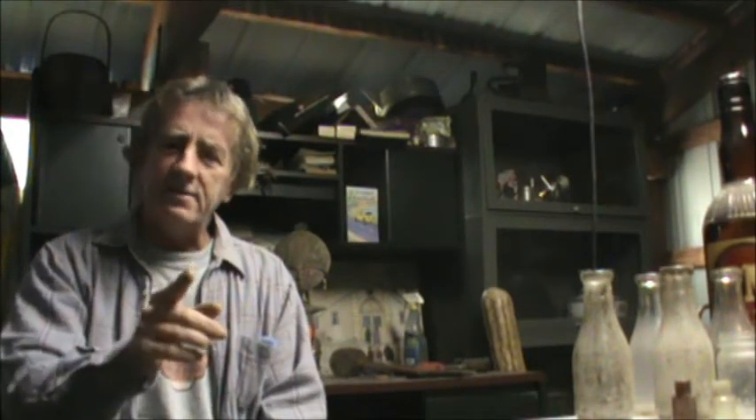Well hey, this is Dan. Glad you could stop by. I'm going to show you a few bottles that I myself am interested in, that I buy and I sell.